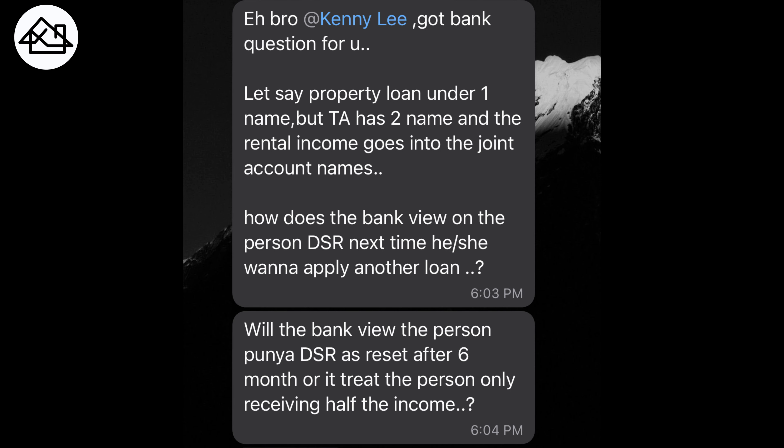What's up everyone, this is Kenny here from Property Stories. Another question regarding rental income. Let's say a property loan is under one name, but the tenancy agreement has two names, and the rental income goes into a joint account. How does the bank view that person's DSR next time they want to apply for another loan? Will the bank treat it as full income after six months, or only half the income? This is quite common.